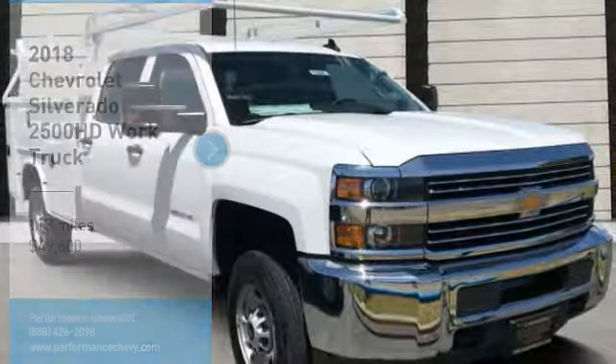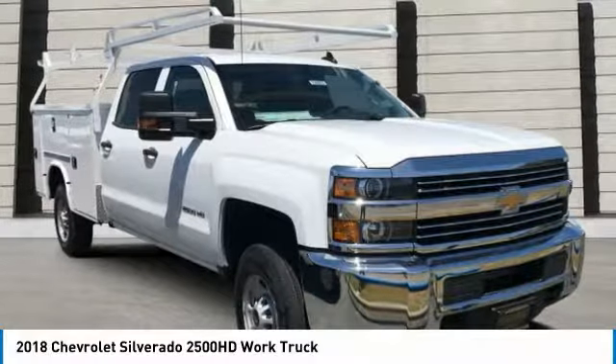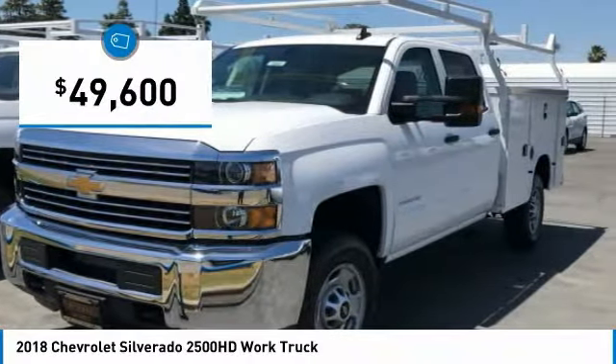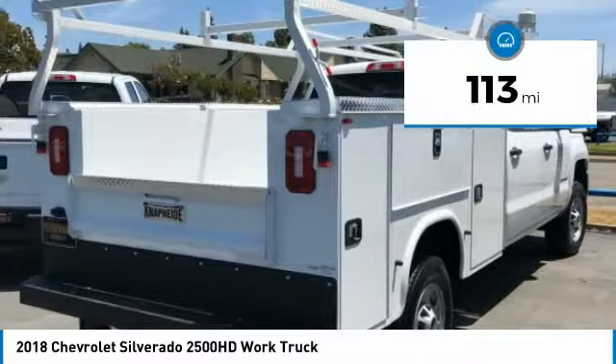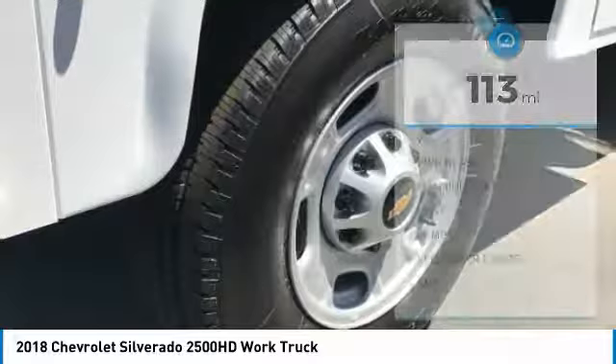In the 2018 Silverado 2500 HD — this pickup truck pulls unlike any other and is priced below $50,000. This vehicle has less than 200 miles. Here are some of this vehicle's great options.